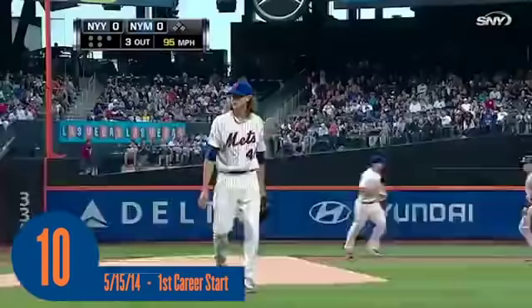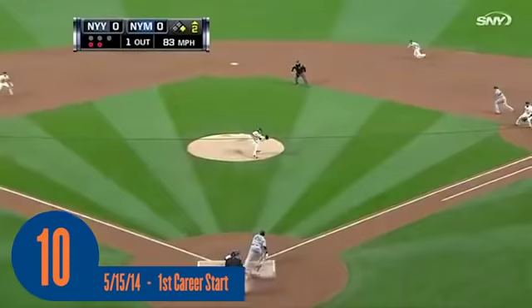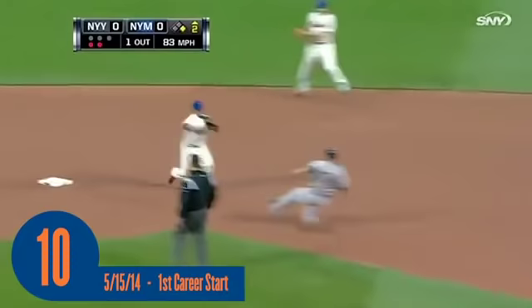And Soriano down on strikes, 6-for-11 in this series with two home runs. Another changeup — deGrom gets the comebacker. Tejada with a turn. 1-6-3 double play.